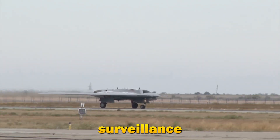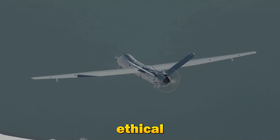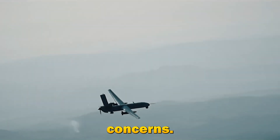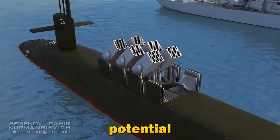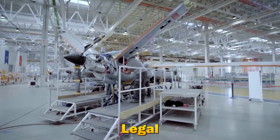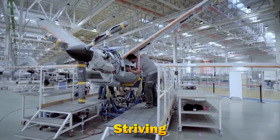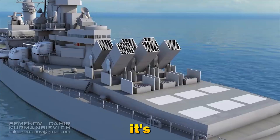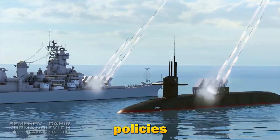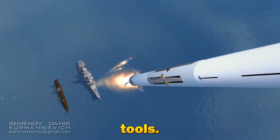While the benefits of surveillance drones are clear, they also raise significant ethical and privacy concerns. The ability to monitor individuals and groups covertly can lead to potential abuses. Legal frameworks are constantly evolving to address these issues, striving to balance security needs with privacy rights. It's crucial to have transparent policies and robust regulations to ensure responsible use of these powerful tools.